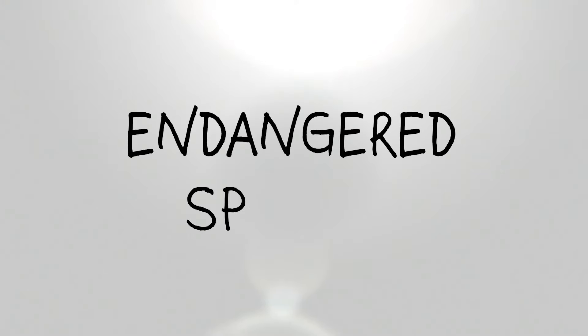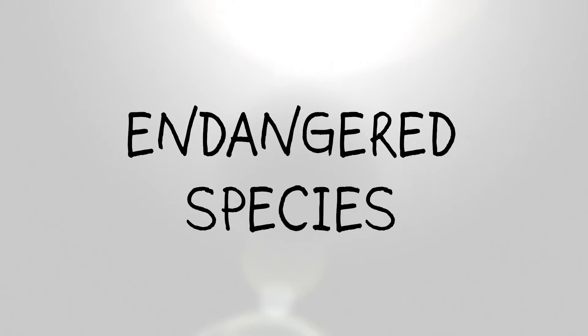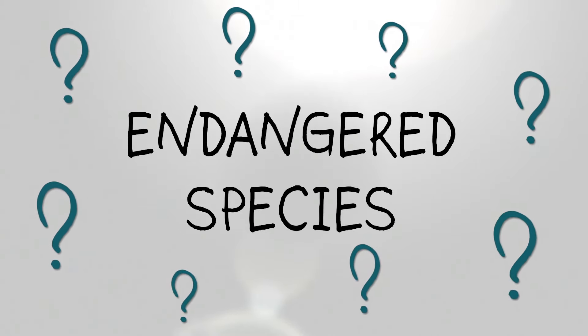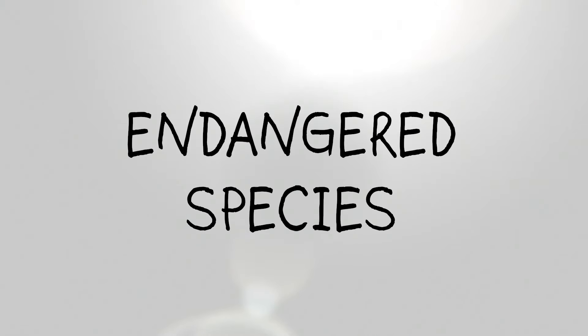Endangered species. You've probably heard the term before, but what exactly is an endangered species and why do they need our help? Let's break it down.